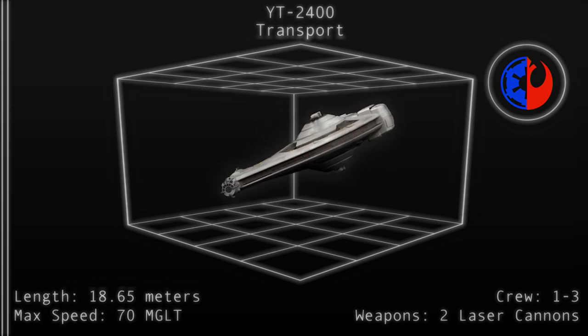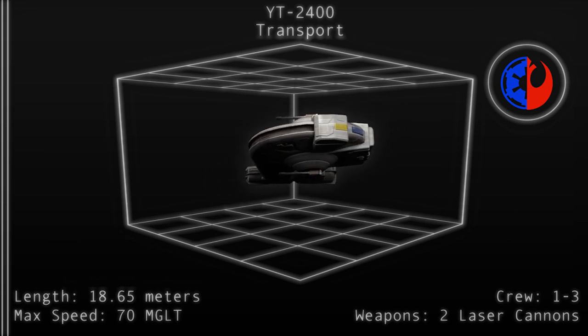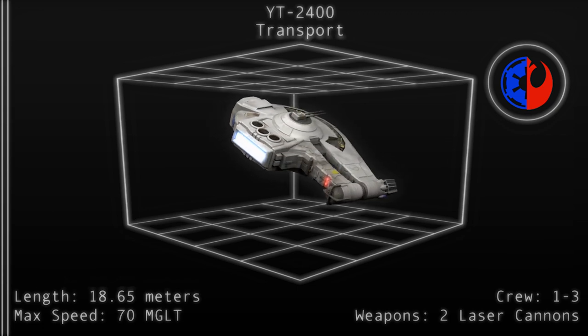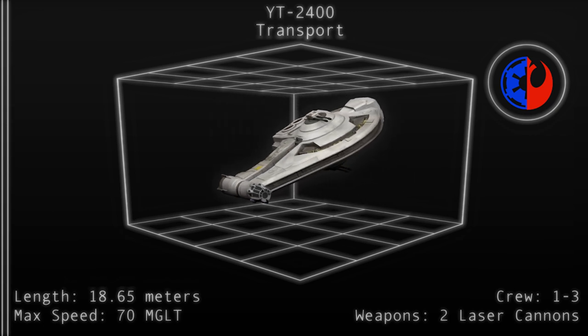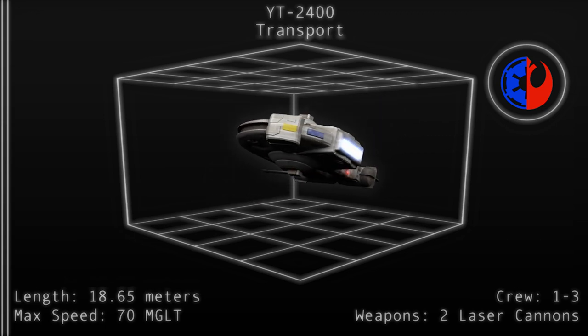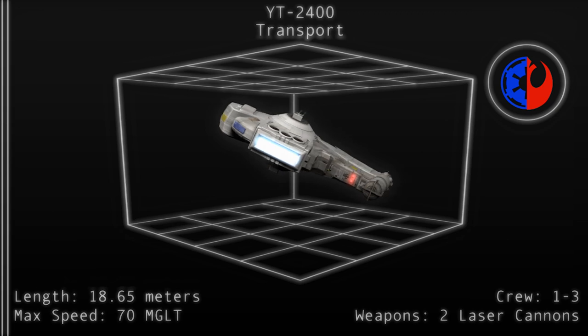The turrets on the Outrider were linked to the cockpit, allowing the turrets to be operated remotely during battle, with a single crew member acting as both the pilot and the gunner. The Outrider had an extensive record in the hands of Captain Rendar, until three years after the Battle of Yavin, when the Outrider was lost during the Battle of Faleen's Fist.